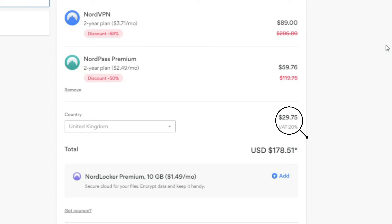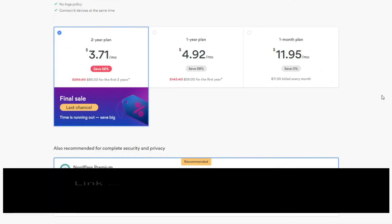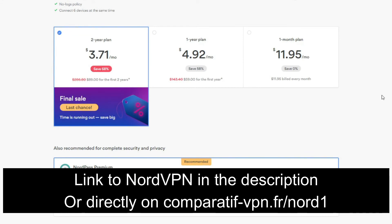Price-wise, NordVPN sits right between ExpressVPN and CyberGhost. It has VAT taxes that might slightly increase the price depending on your location, but it's still in the realm of affordability. To get the cheapest deal on NordVPN plus a 30-day money-back guarantee, use the link comparatif-vpn.fr/nord1 or click the link in the description below.